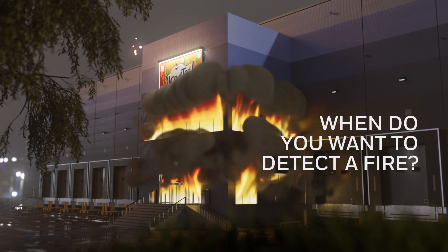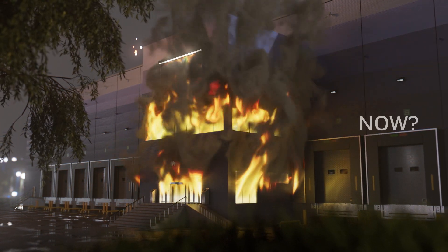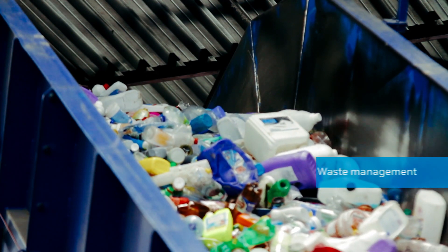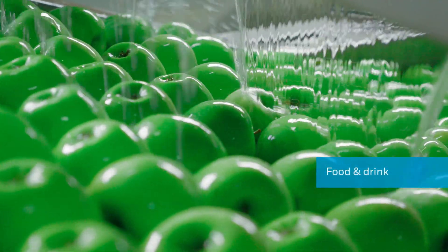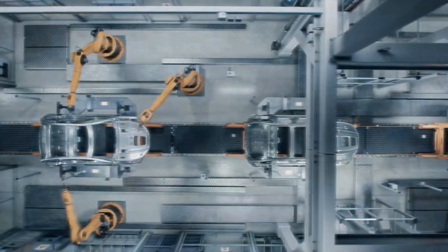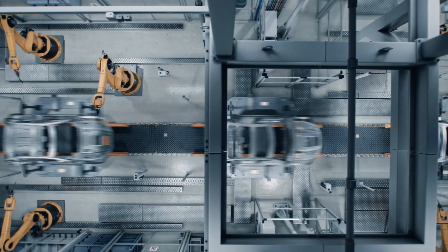When do you want to detect a fire on your premises? Now. On your waste management site, in your food processing plant, in a tunnel — wherever there is potentially flammable material and traditional fire detection cannot cope with the conditions.